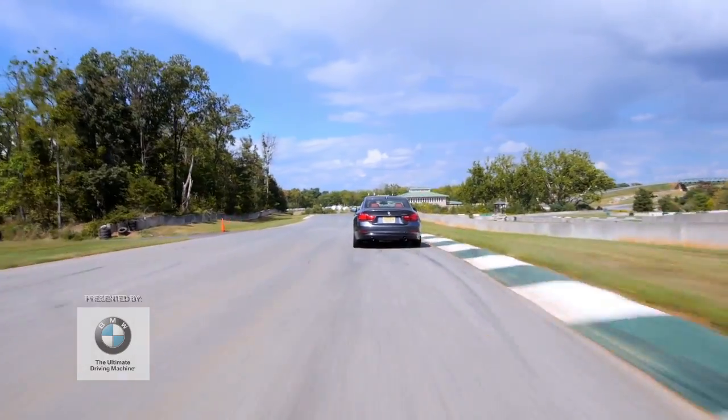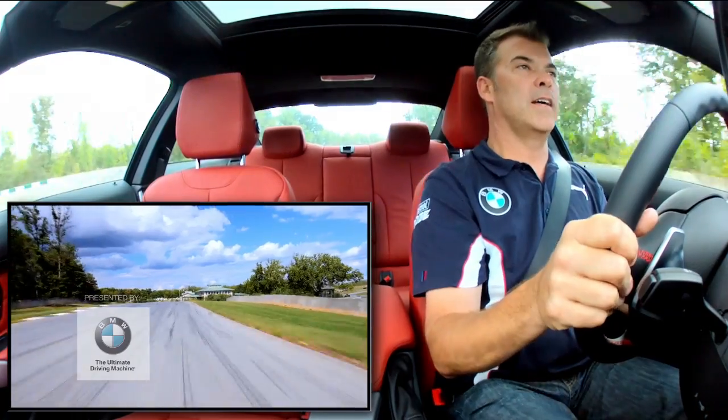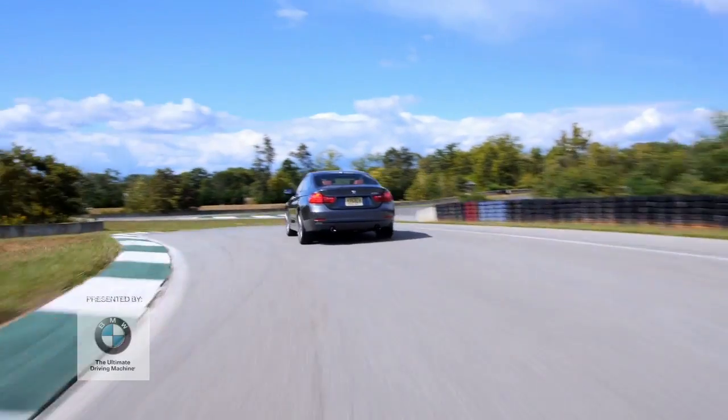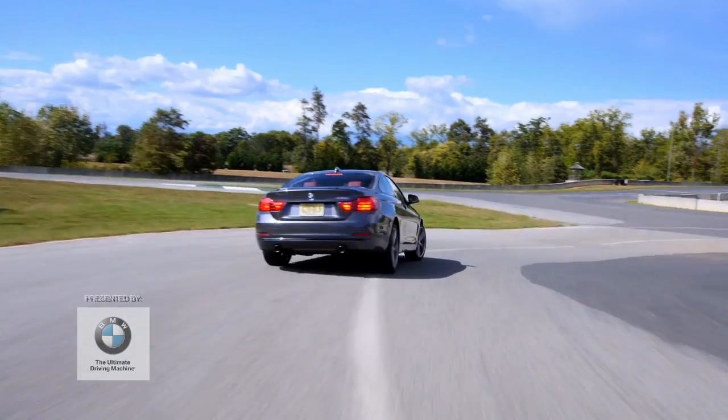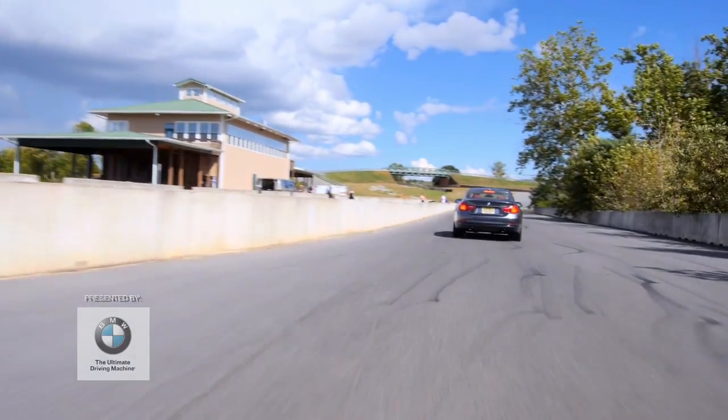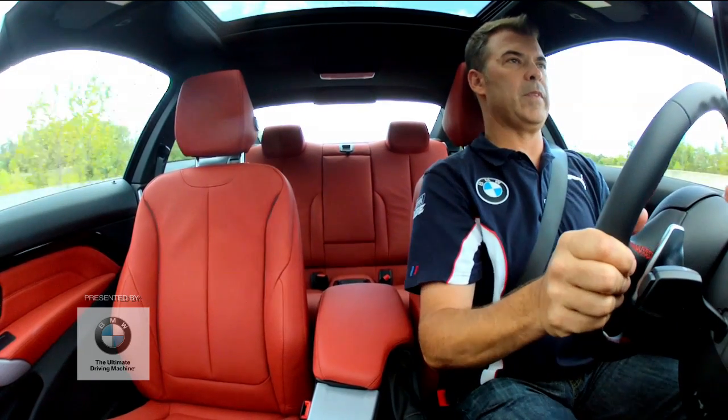Using all the road. Coming back in. Clip this curb. Get back in. These big ABS brakes, bring it to a stop. That was a lap — the Shenandoah circuit. Awesome.